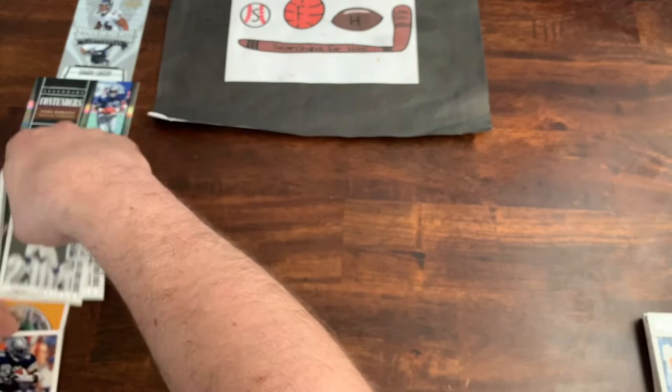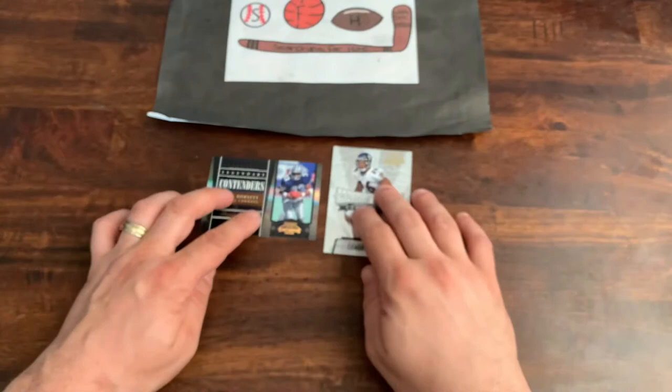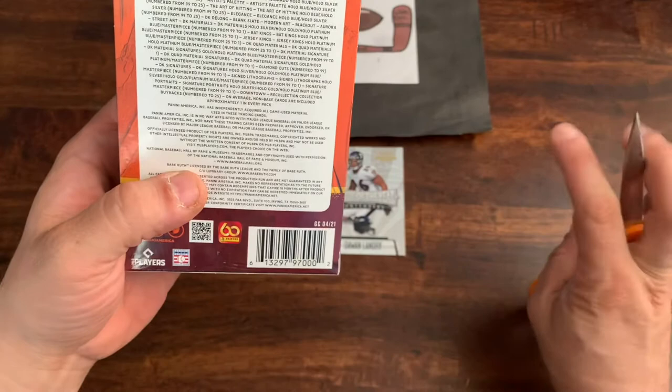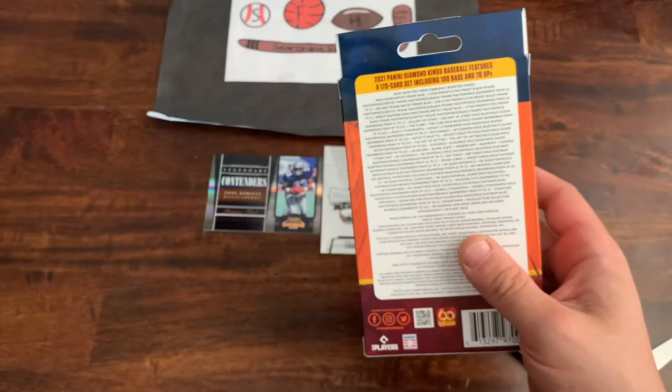Let's move on and see what we can find in our two Diamond King hanger boxes. We'll leave our two hits — our two numbered cards — on screen. Diamond Kings: we got three short prints and two inserts per box on average. There is a chance at really cool old school relics, and there are also autographs randomly inserted. Let's see what we can find.